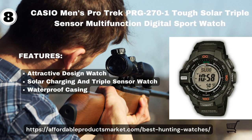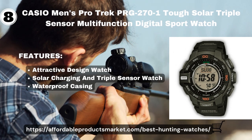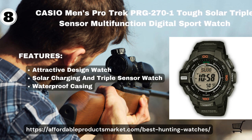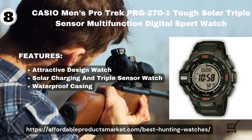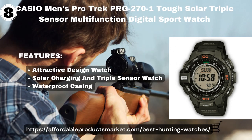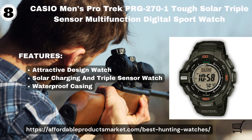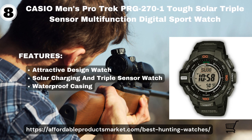Casio Men's Pro Trek PRG270-1 Tough Solar Triple Sensor Multi-Function Digital Sport Watch. This watch has an attractive design, a full backlight, and a solid mineral crystal window that protects the surface from impacts, scratches, and accidents. It has a triple sensor feature and a solar charging feature, with a battery life of nine months. Its waterproof casing permits accurate use of your equipment, with water resistance up to 100 meters and temperature resistance down to minus 10 degrees Fahrenheit.